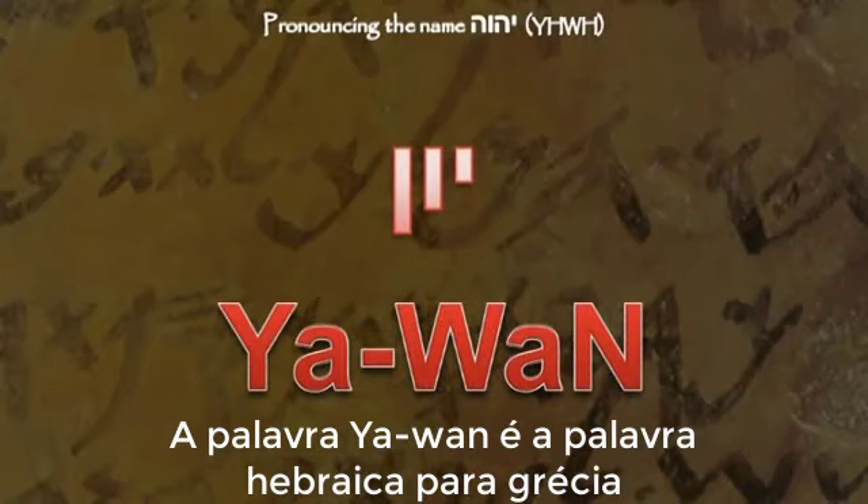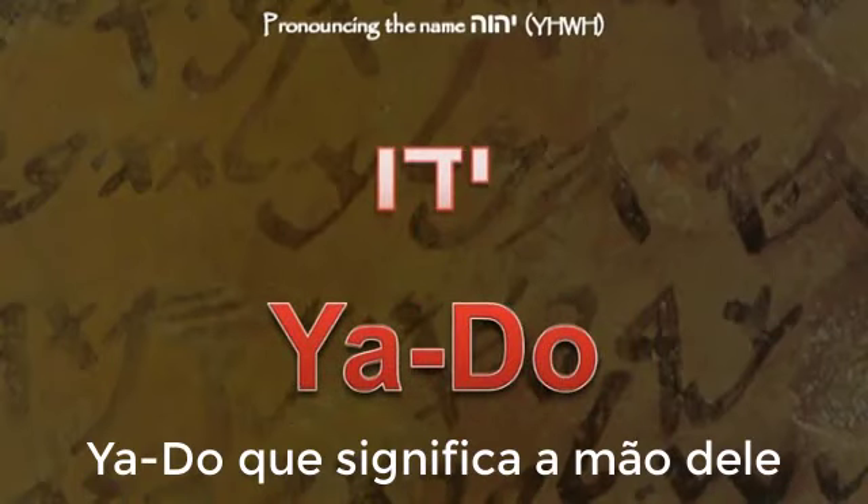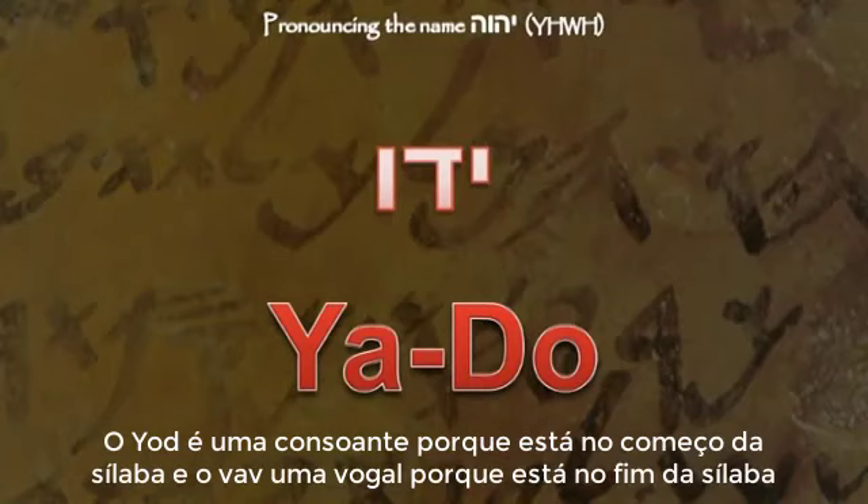Yawon is the Hebrew word for the land of Greece. Both the yod and the waw are consonants because they are both at the beginning of a syllable. Yaddo means 'his hand' — the yod is a consonant because it is at the beginning of a syllable, and the waw is a vowel because it is at the end of a syllable.